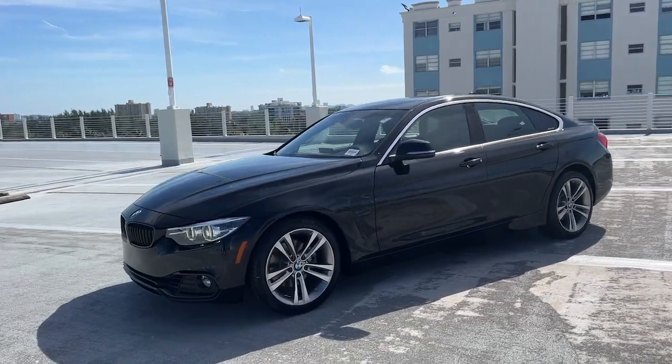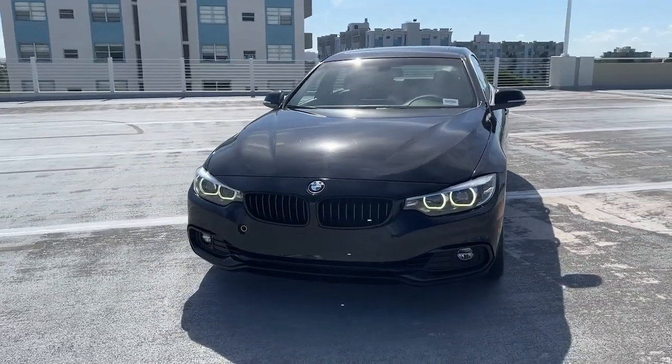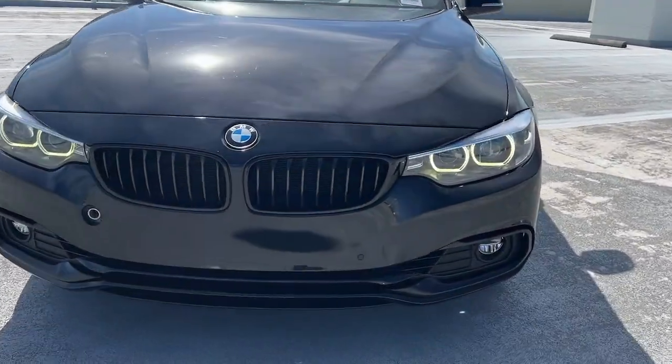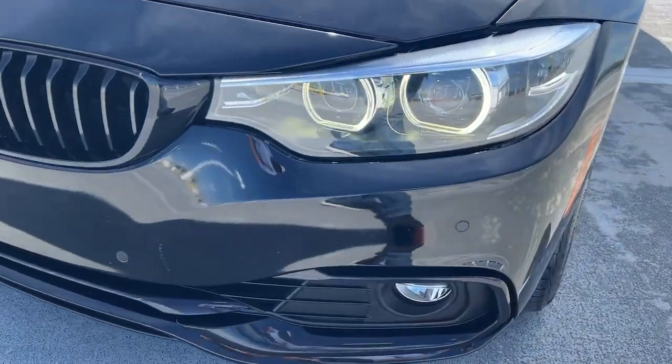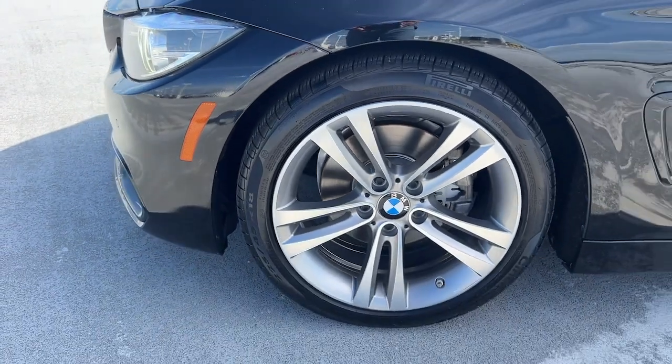These are just some of the great options this vehicle comes with: Apple CarPlay and/or Android Auto, Navigation System, Moonroof, Keyless Entry, Satellite Radio, Premium Sound System, Power Passenger Seat, Woodgrain Interior Trim, Heated Mirrors, Fog Lamps.